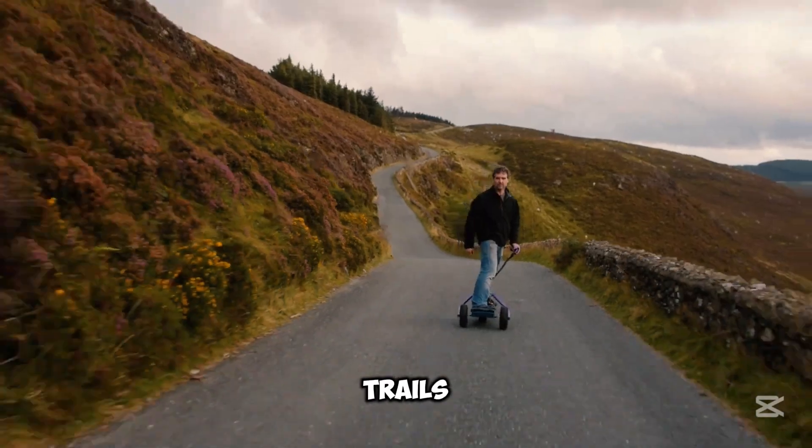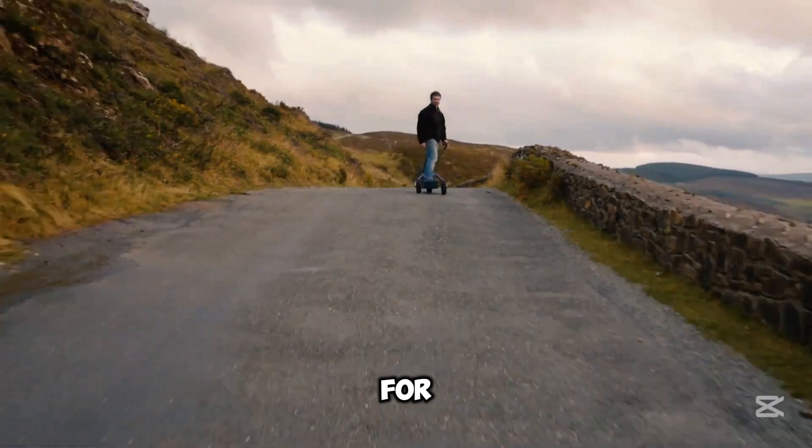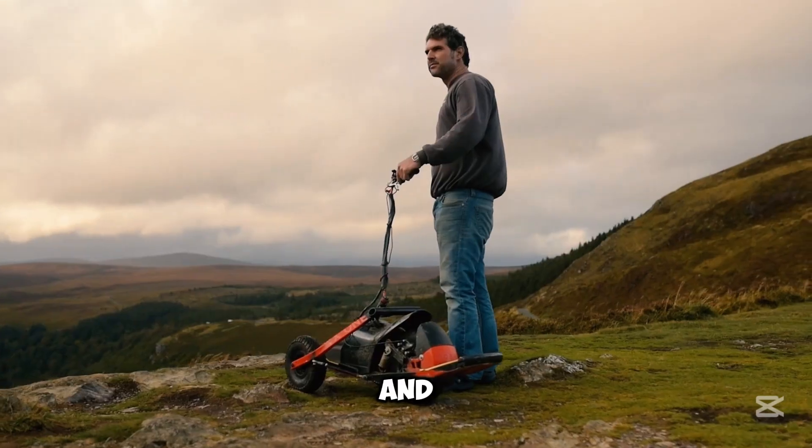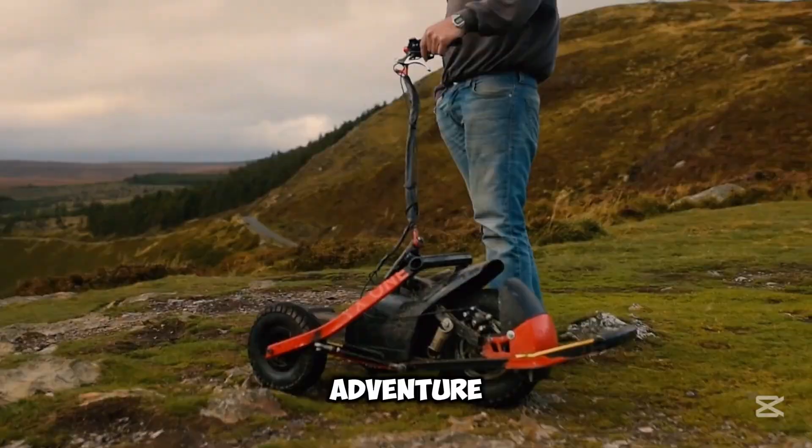Built tough to handle dirt, water, and rough trails, the YX-1 is perfect for city commutes or off-road explorations. Back it now and turn every ride into an adventure.